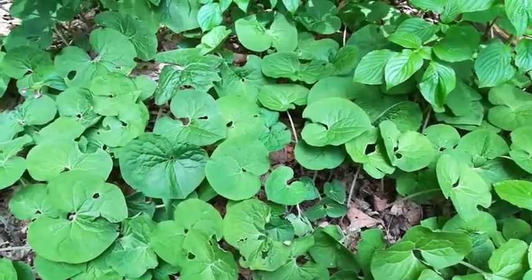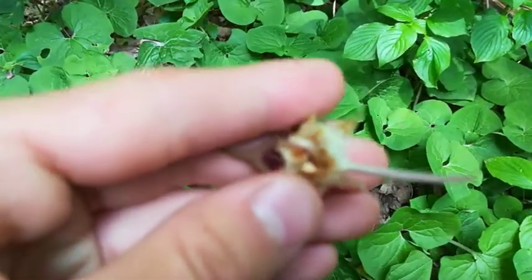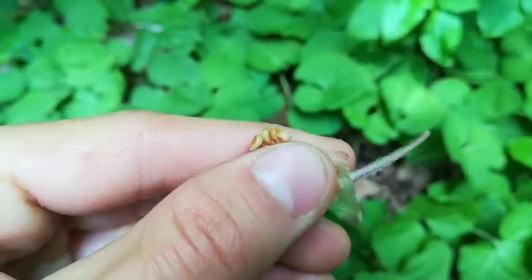It's a pretty interesting little plant, especially those flowers — that makes the whole thing really interesting. I split it open and it looks like inside there are some seeds forming right there. That's pretty cool, too.